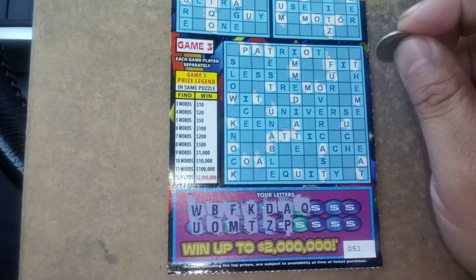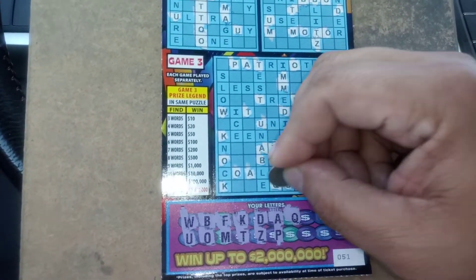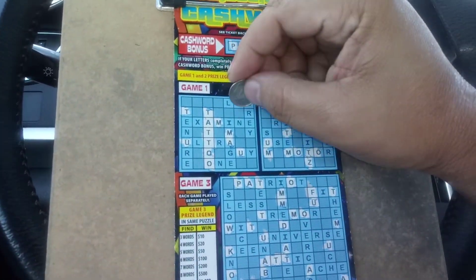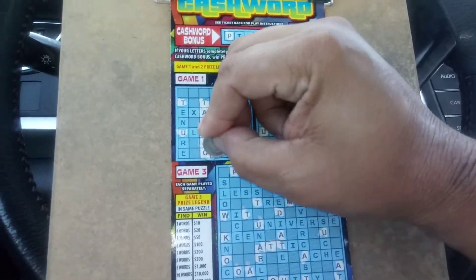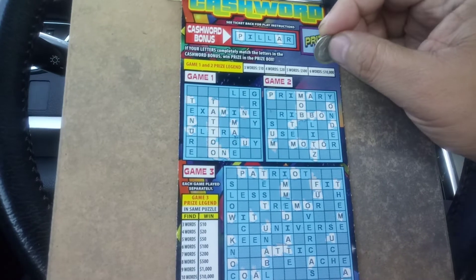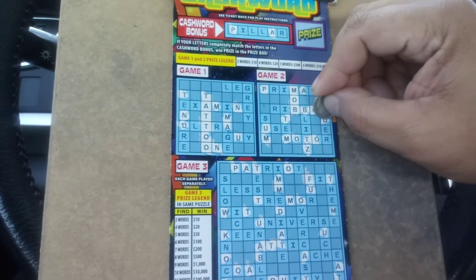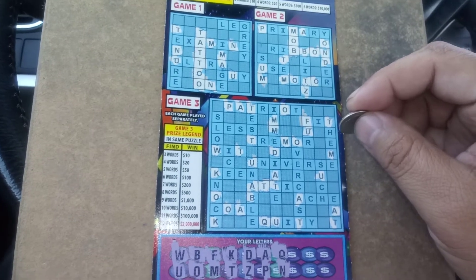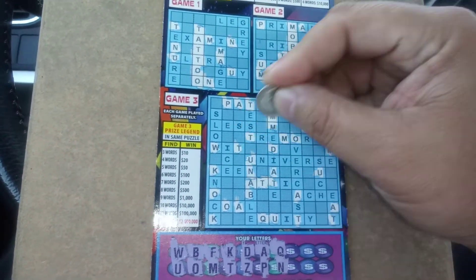And that's not one that we're really looking for, although we do need a Q down here. An N — there's an N, an N down below. There's an N there.